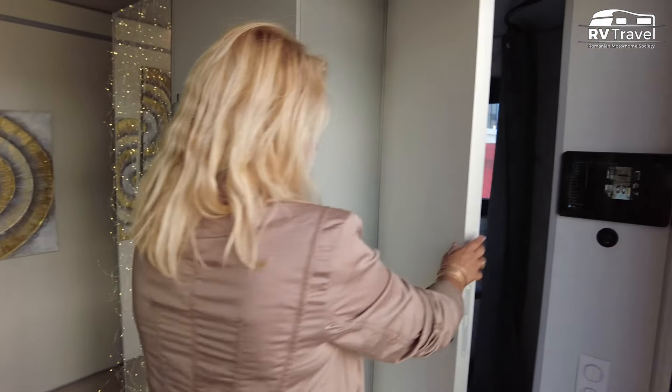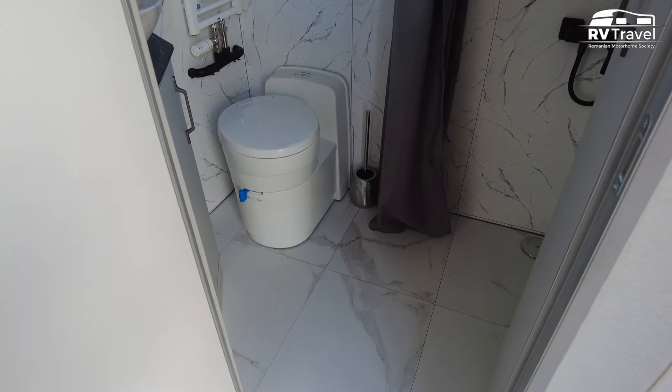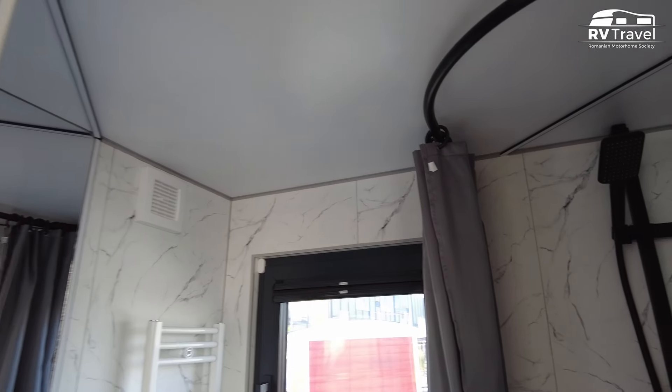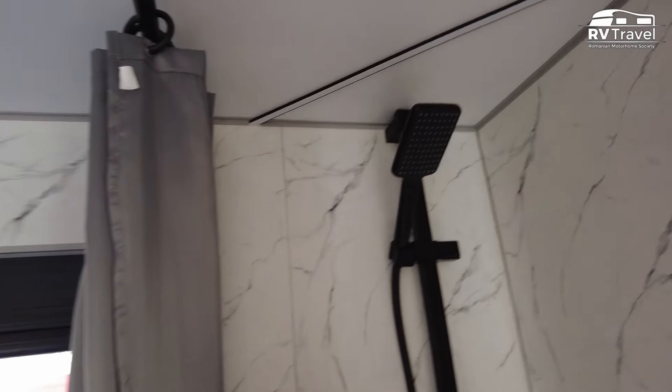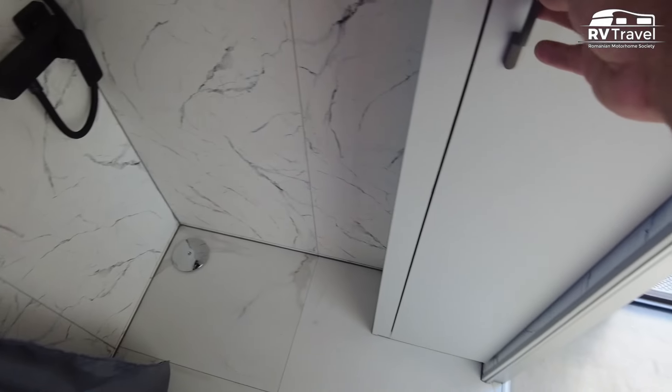I would like to show you everything first and then explain a bit about what this is all about. What a big, big shower! Yes, that's quite special. And also in terms of design — you can really customize everything to the needs of our customers in terms of material, color, and design.